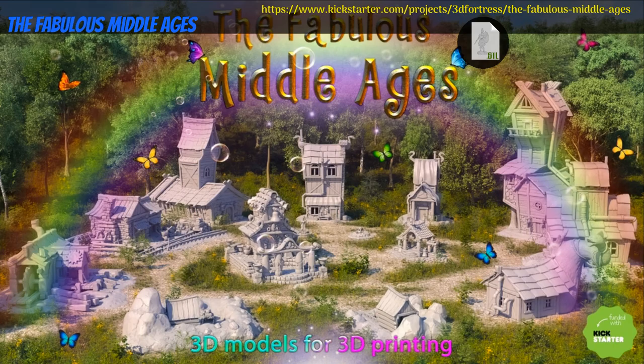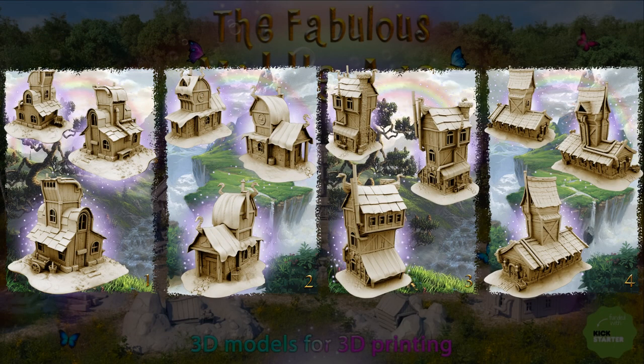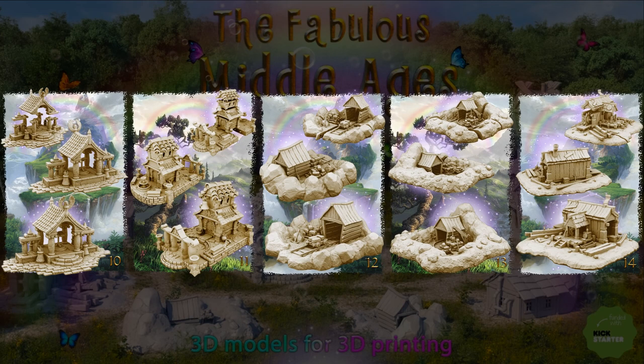The Fabulous Middle Ages — printable scenery by 3D Fortress of the United States, their 12th Kickstarter campaign. This set includes 14 pieces of terrain and buildings. You can get the whole set, and you can also get a commercial license. This campaign ends on July 27th, with rewards expected in August.